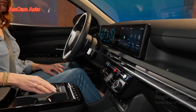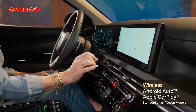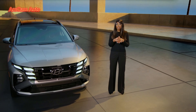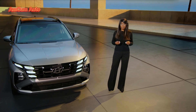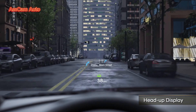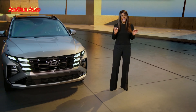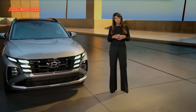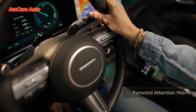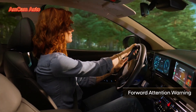We've also improved smartphone integration. In the new Tucson, Android Auto and Apple CarPlay are going wireless — and that's standard on all Tucson models. We've made it easier for you to use your smartphone safely. Tucson now offers an available heads-up display, which provides turn-by-turn directions from either the onboard navigation system, Apple CarPlay, or Android Auto. The new Tucson also offers camera-based forward attention warning to help keep the driver focused.